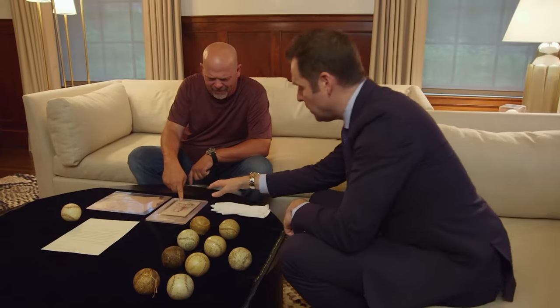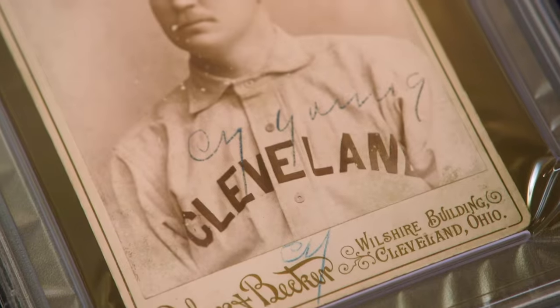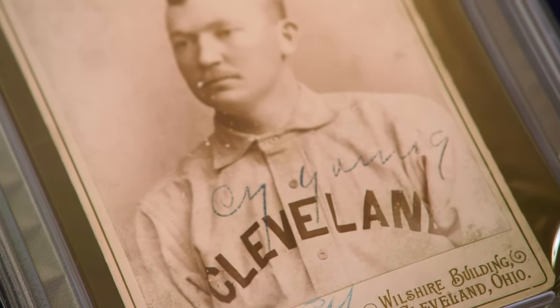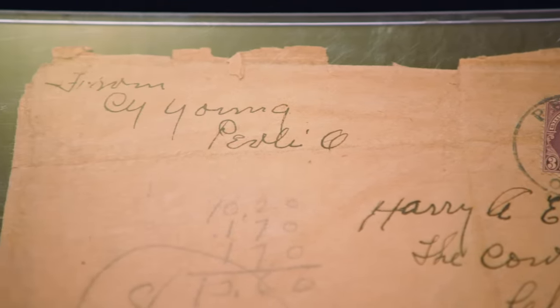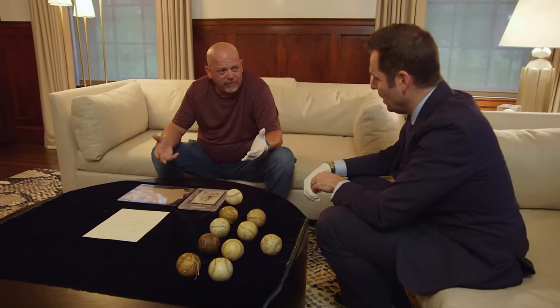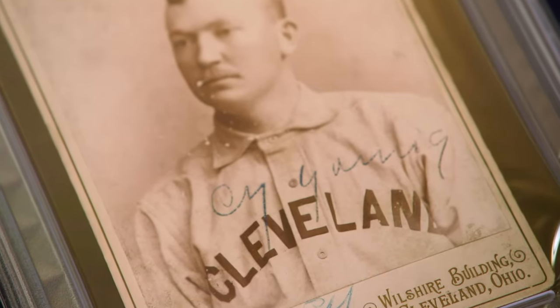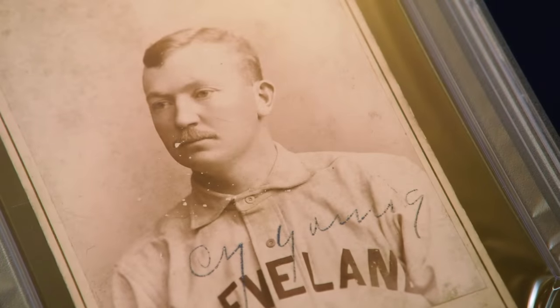This is a cabinet card from 1893, signed by Cy Young. As far as we know, there's only six of these out there in the world. The best part is that it comes in the envelope he sent it in, with his handwriting — pretty incredible. Cy Young is arguably the greatest baseball player ever to live — a pitcher that won over 511 games. It would be mathematically impossible for any pitcher to do that nowadays because they just don't play that many games.